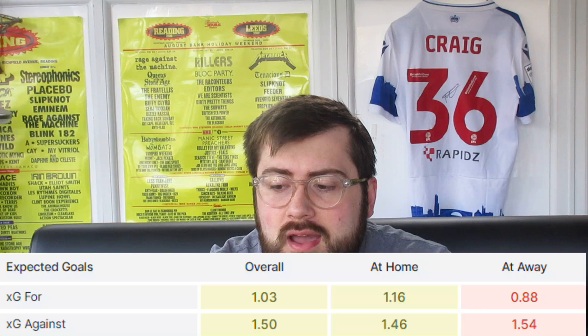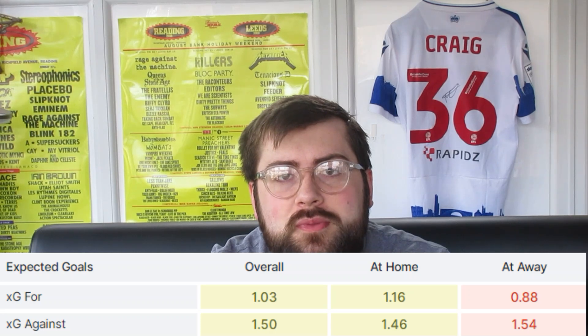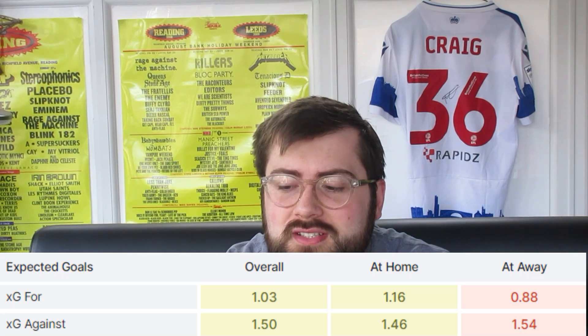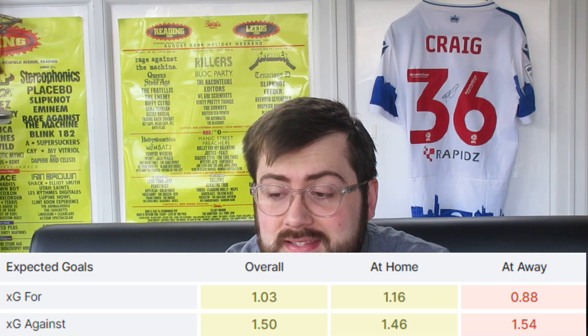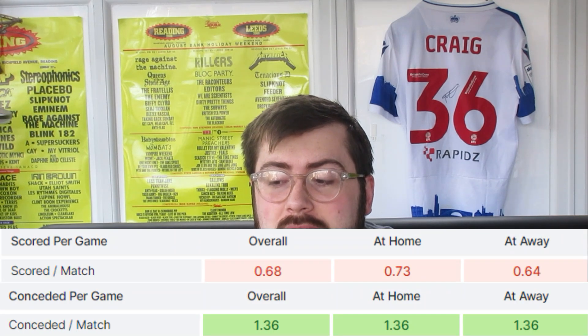Looking at expected goals for Cheltenham, at home they are expected to concede more goals than they score — only 1.16 expected goals at home compared to 1.46 expected against them. They average 0.73 goals per game scored compared to 1.36 conceded. This could be a really important game for Reading and I think this could be the best chance we have — I realistically think Reading could finish outside of the bottom four at the end of this match day.